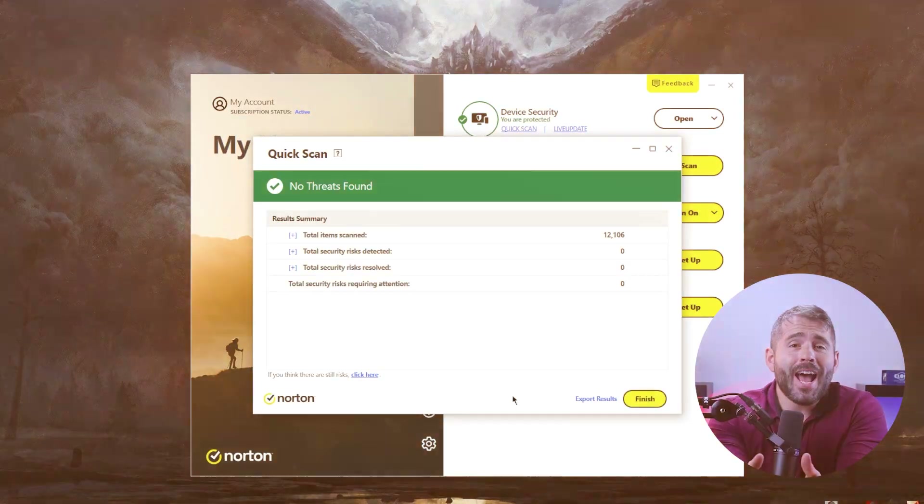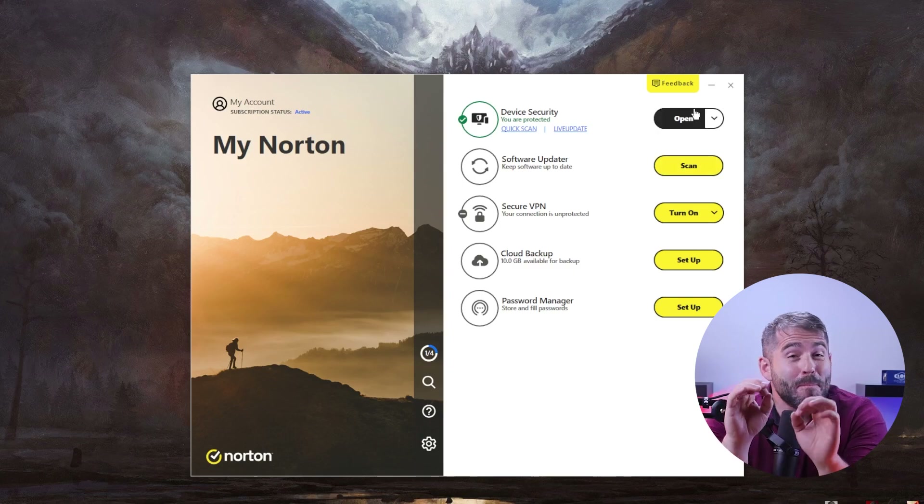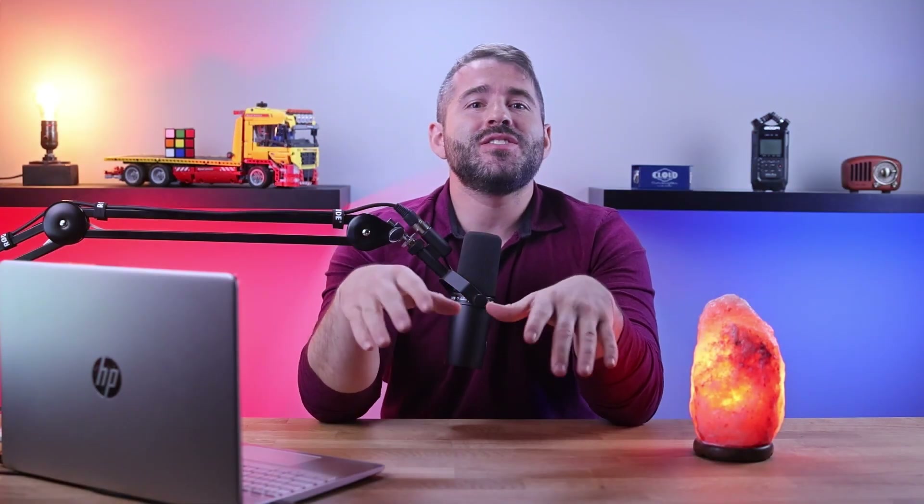Hey guys, welcome back to the channel. Today, I'm going to be talking about Norton 360, which is one of the best antivirus providers out there in 2023. Their antivirus is known for its exceptional malware detection rates and advanced web protection features. And after reviewing them thoroughly, I can say that I can't agree more. Although there are some minor downsides, it's still an excellent choice for every device.